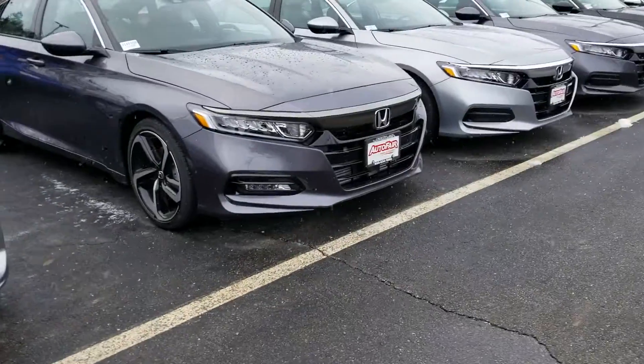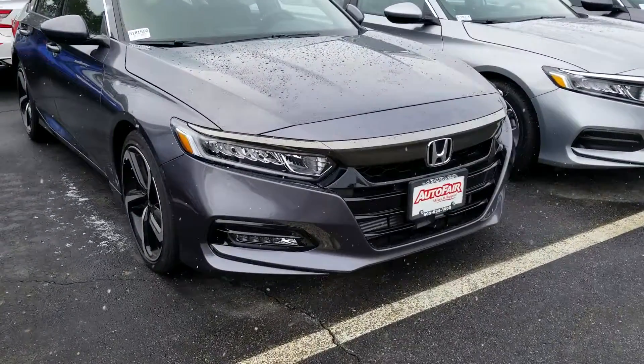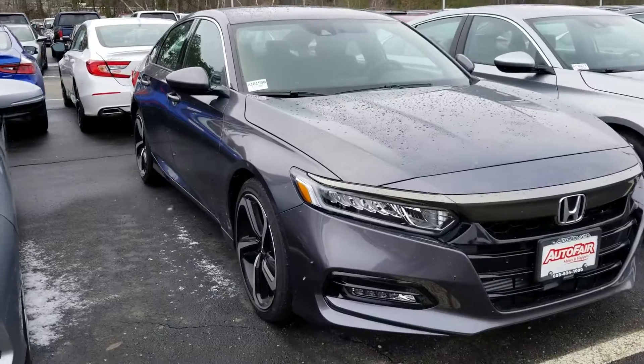Hi Troy, this is Sue. I'm making a quick video of the 2018 Honda Accord that we have left. Here it is.